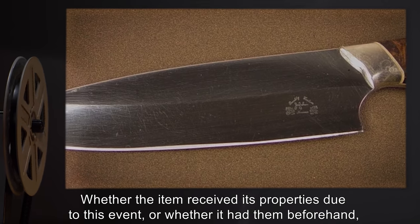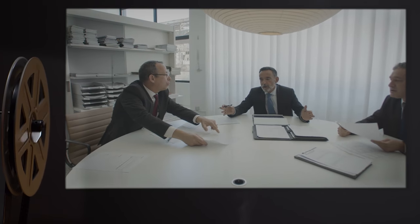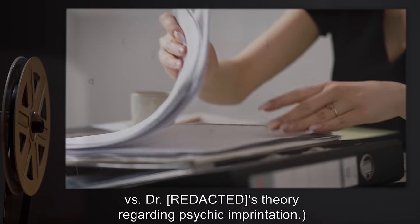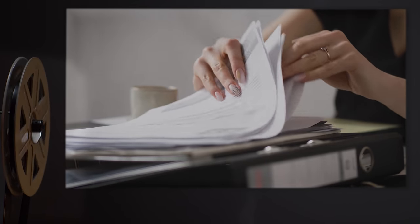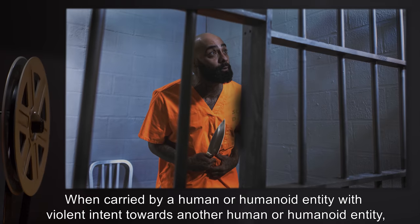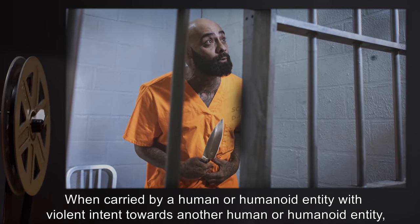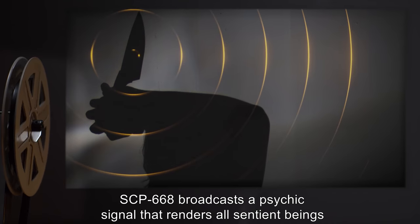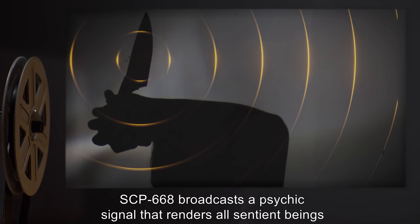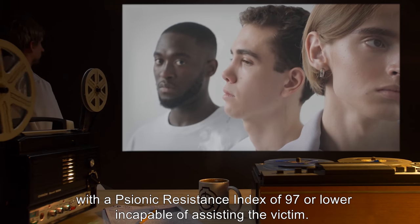Whether the item received its properties due to this event, or whether it had them beforehand, is a matter of debate — see Dr. [redacted]'s paper regarding the bystander effect versus Dr. [redacted]'s theory regarding psychic imprintation. What is clear, however, is its current properties: when carried by a human or humanoid entity with violent intent toward another, SCP-668 broadcasts a psychic signal that renders all sentient beings with a psionic resistance index of 97 or lower incapable of assisting the victim.